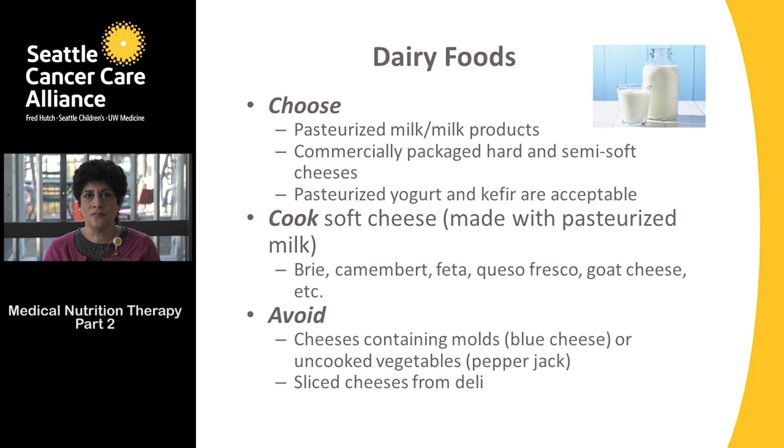If you choose soft cheeses, please be sure they're made with pasteurized milk. Soft cheeses include brie, camembert, feta, queso blanco, queso fresco, and goat cheese. For example, feta cheese cooked on a pizza would be fine, but feta cheese mixed into a salad would be something to hold off on.